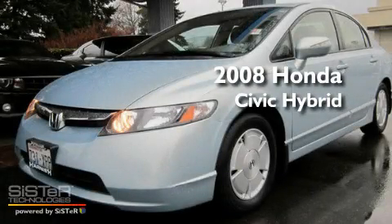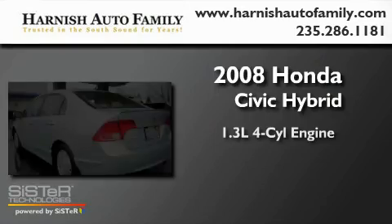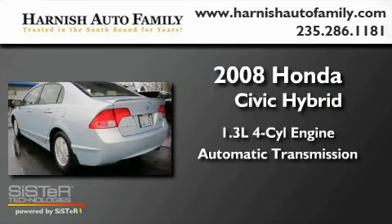This is a 2008 Honda Civic Hybrid. It has a 1.3-liter four-cylinder engine and an automatic transmission.